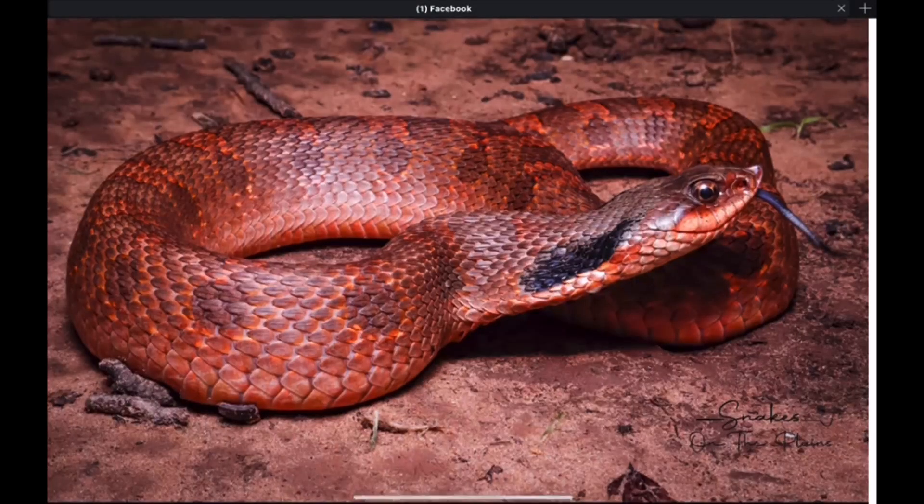And here's a nice looking Hognose from Oklahoma with that kind of reddish tint to it. And again, that neck marking — that long black marking on the neck.